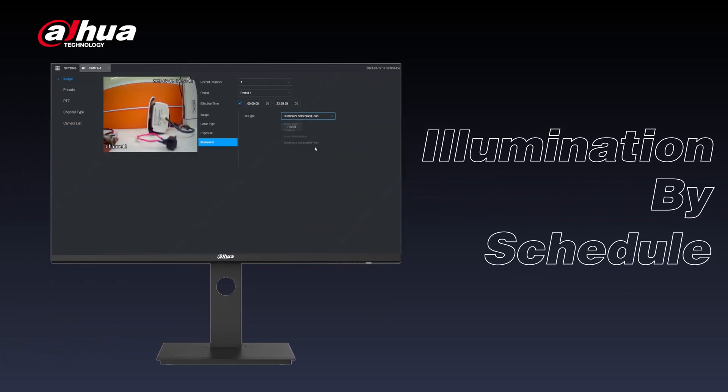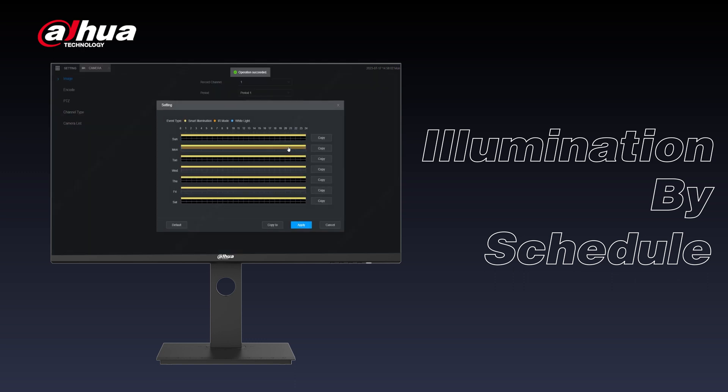Additionally, illumination by schedule allows you to adjust various illumination modes according to different times and days, providing more illumination customizations for various scenarios — such as a retail store that utilizes IR light during operating hours and schedules smart illumination mode during closed hours.